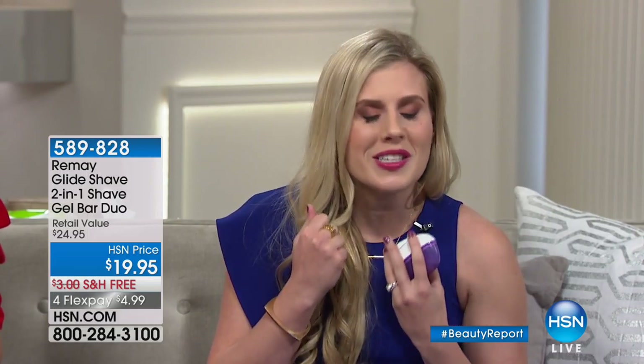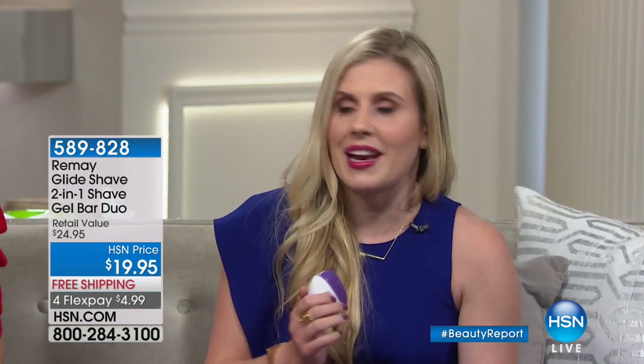We give such attention to our faces — we put on beautiful serums and moisturizers, which have advanced so far. But we need to stop neglecting our skin where we shave. These good-for-you ingredients will leave you looking absolutely amazing. And I want to show you just how it works — it's so easy. It's only $5 today with FlexPay and you get two of them.